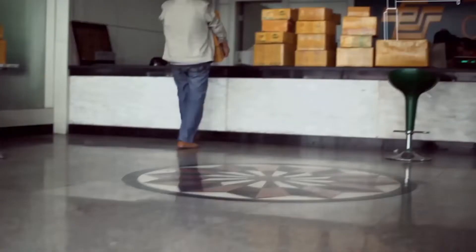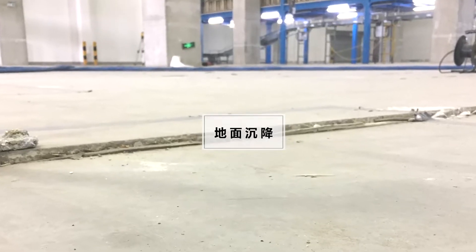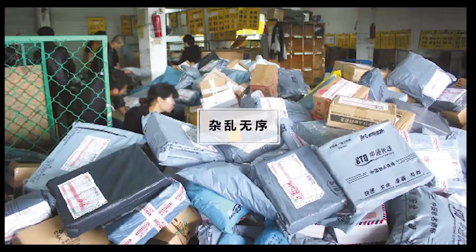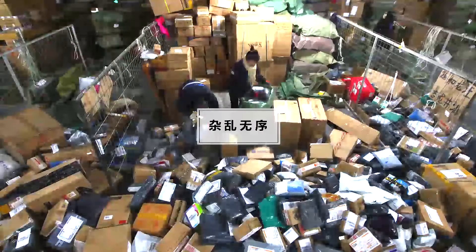With expansion and growth, an impact is felt on the foundations of existing premises and the ground beneath may become weak and the floor may sink. This is precisely what happened to a 26,000 square meter warehouse operated by a leading Chinese e-commerce company.